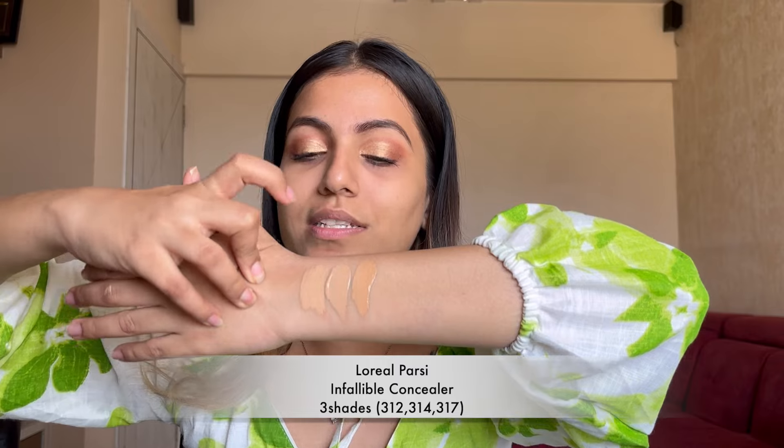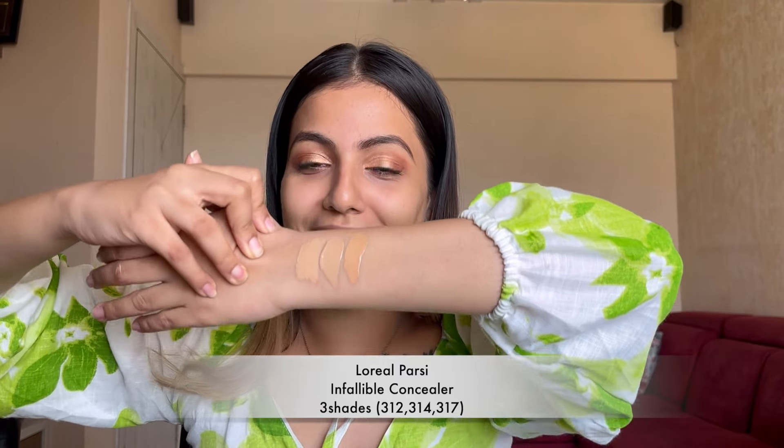For medium skin tone — light to medium or medium skin tone — these shades are going to work on your under eye. The coverage and everything is very good. There are three shades: 312, 314, and 317. The only thing I feel for this brand is they need to come up with more shades.